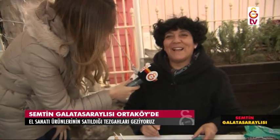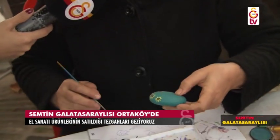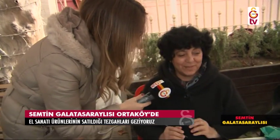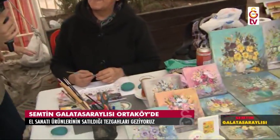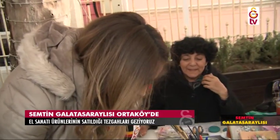Teşekkür ederim, hoş geldiniz. Şöyle gösterelim mi taşı da izleyicilerimize? Ne olacak bu taş? Bu taş süs olacak. Sonrasında çok da güzel yapıyorsunuz. Çiçekleri de tabloları da siz mi yapıyorsunuz? Hepsini ben yapıyorum. Elinize sağlık, gerçekten çok güzel. Özellikle hanımların çok beğenebileceği bir tezgâh diyebilirim. Kolye uçları da var, gerçekten çok tatlı.